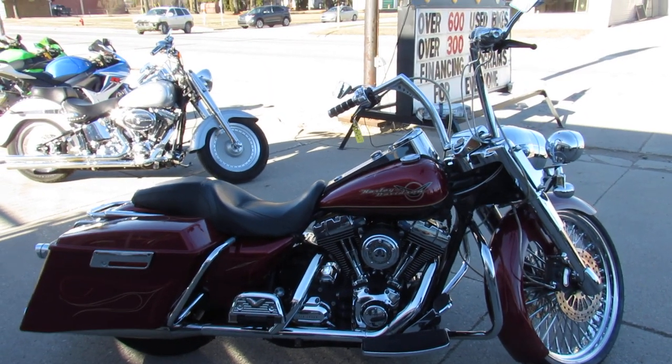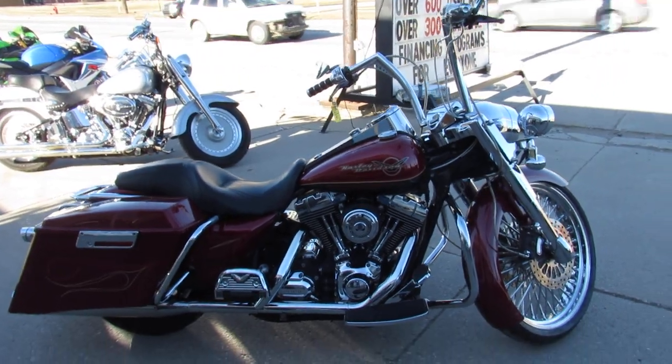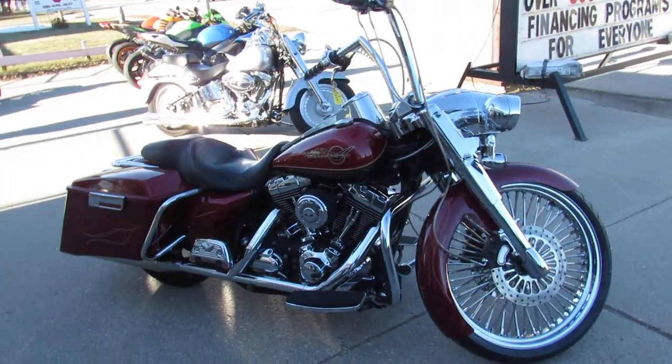Hey guys, Andrew and Aaron at ApprovalPowerSports.com doing some videos on the used Harleys. Over 70 used Road Kings to check out here.